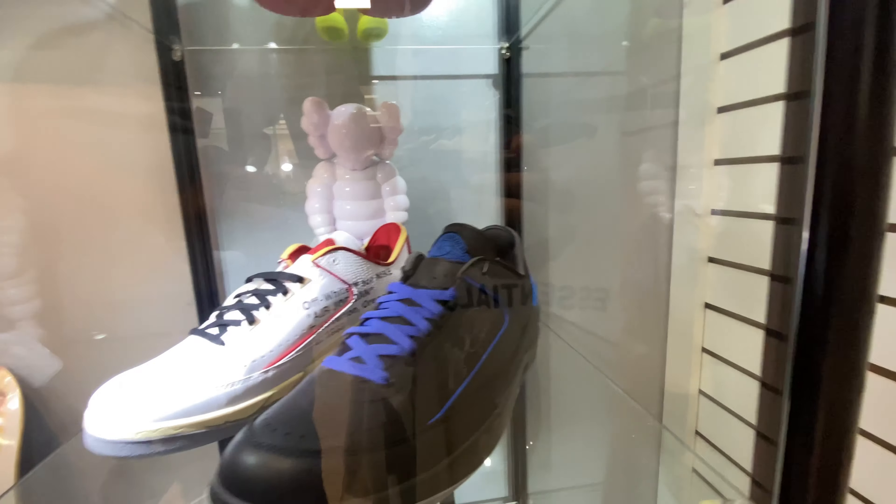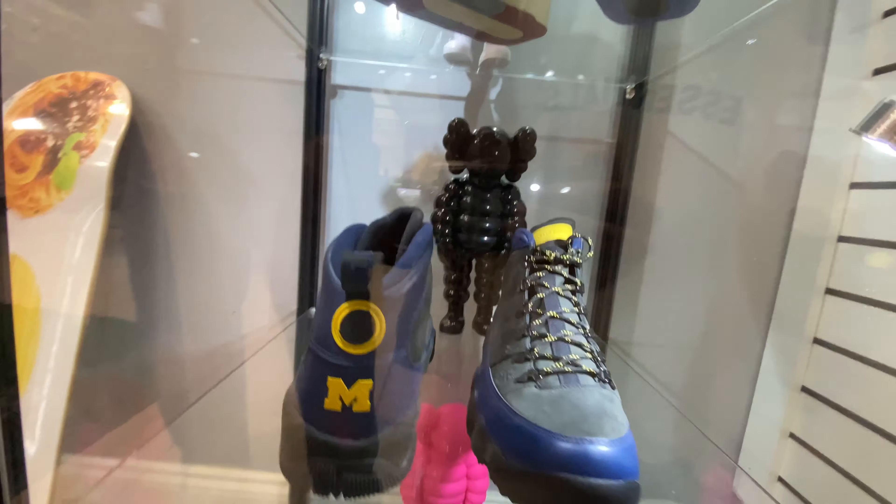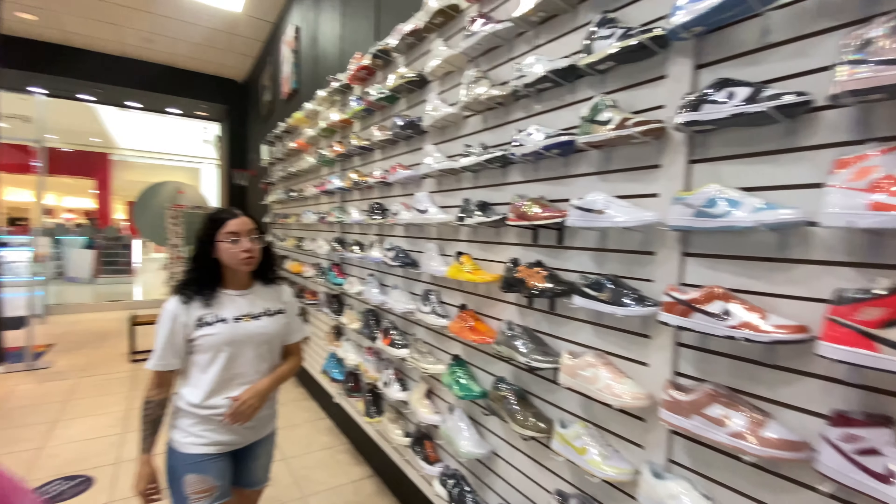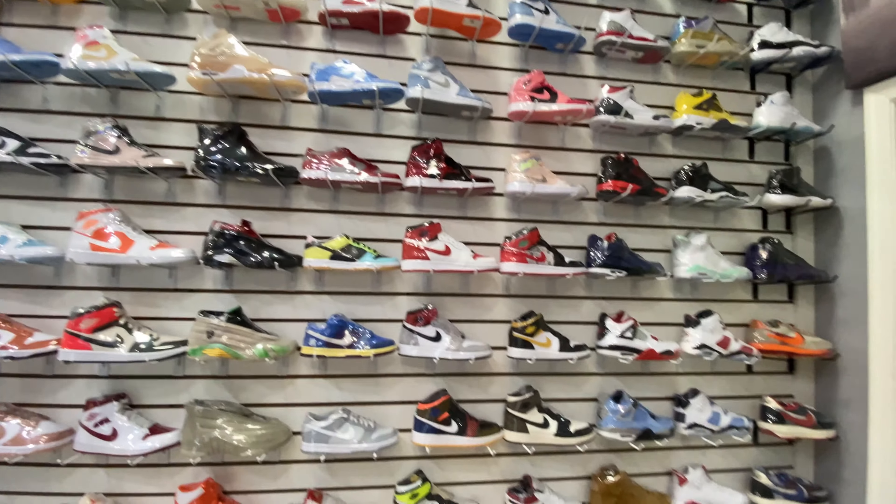This store has a crazy variety of sneakers — Jordans, Nike, Adidas, Yeezys, anything you can think of, they have it. And the best part is, if they don't have it, they're going to get it for you. Who does that? That's amazing.